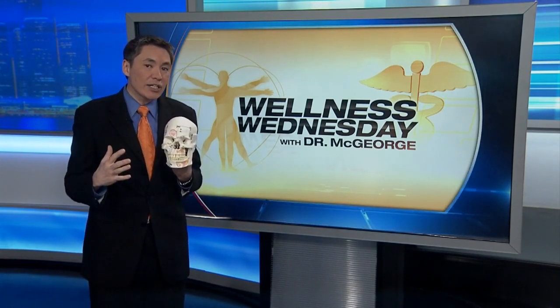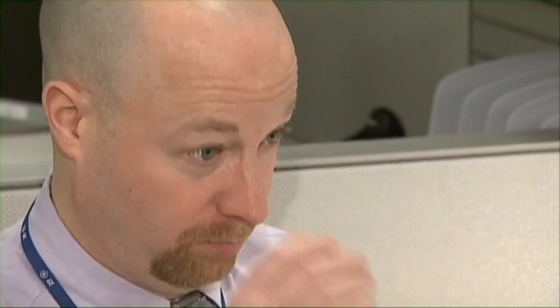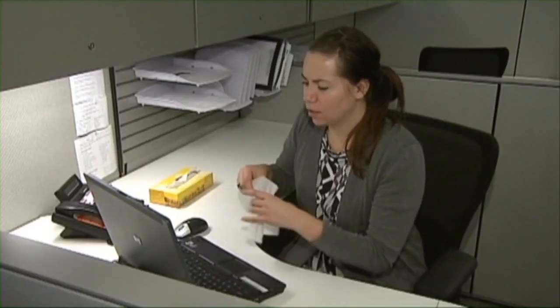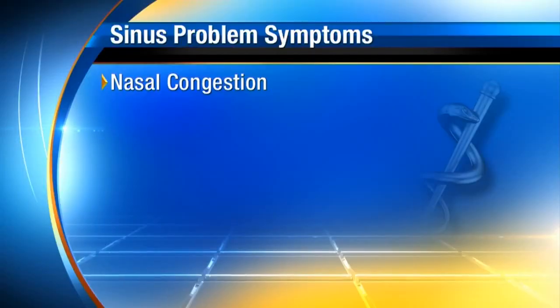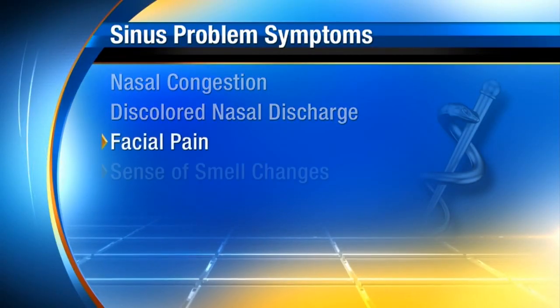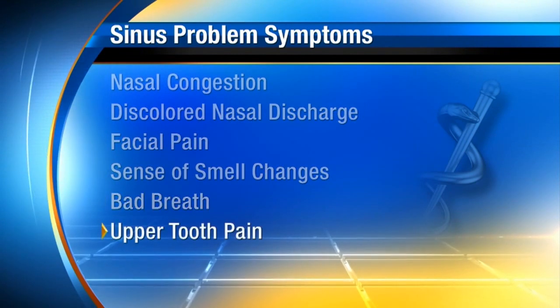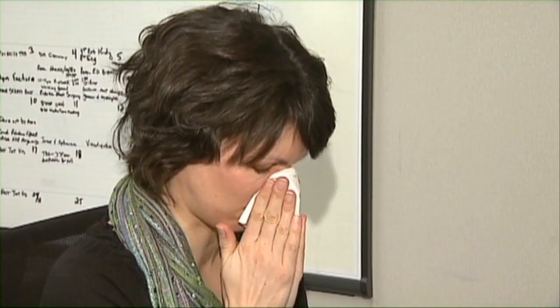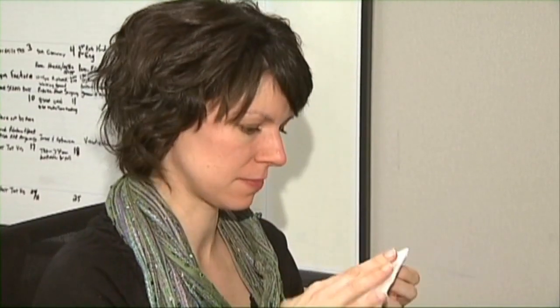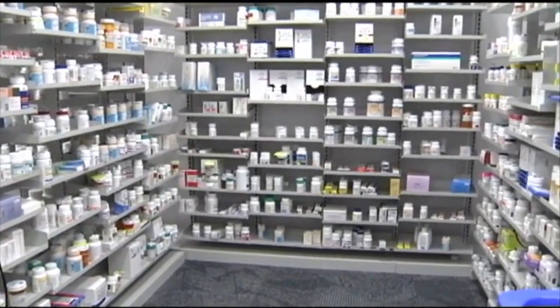When you have face pain in these areas, there's a good chance your sinuses are full, but you don't always need an antibiotic. Most sinus problems are caused by allergies or a viral infection, and neither of these are treated with antibiotics. Common symptoms include nasal congestion, discolored nasal discharge, facial pain, a change in your sense of smell, and even bad breath and upper tooth pain. These symptoms really just mean there's fluid and pressure buildup in the sinus, not necessarily a bacterial infection that would benefit from antibiotics.